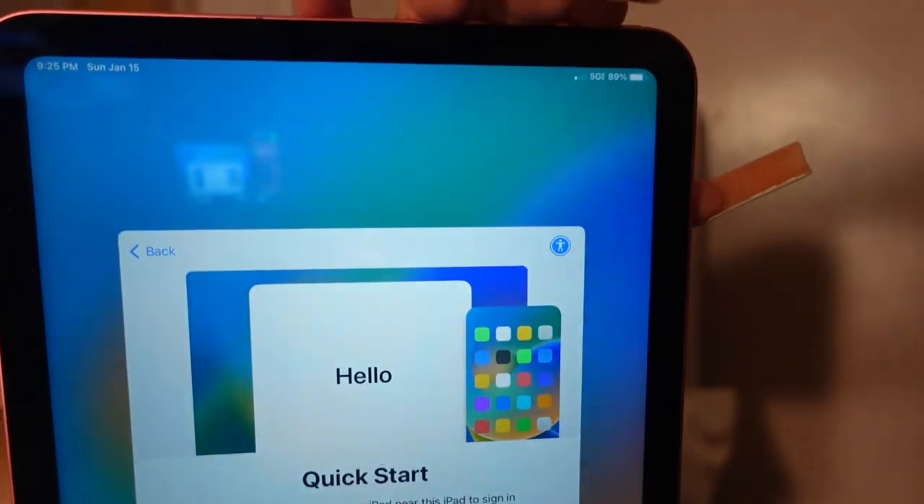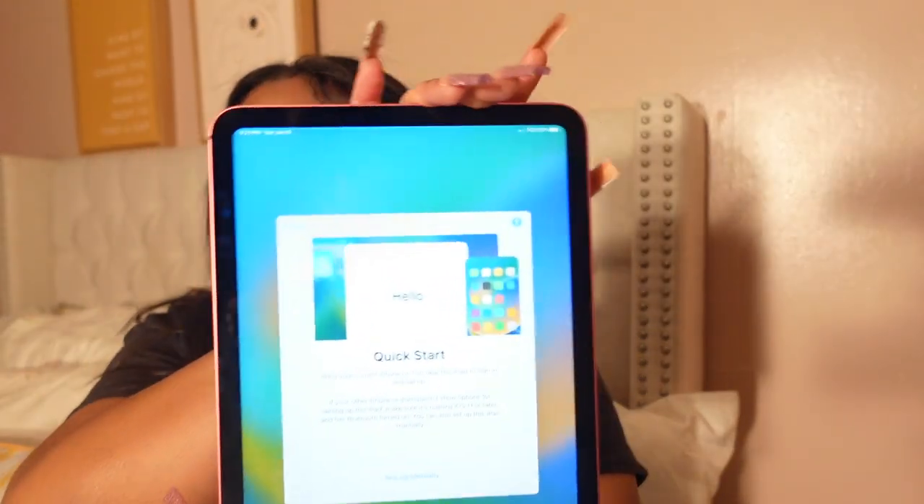I got the case. Guys, I never had 5G before, but ironically my boyfriend touched the iPad and I got 5G. And this is a quick start, so we're going to start this up together. Let me put my screen protector on first.